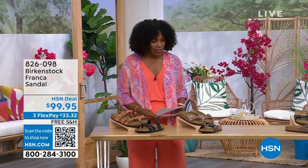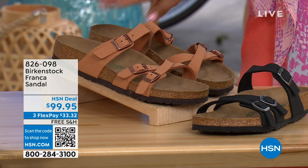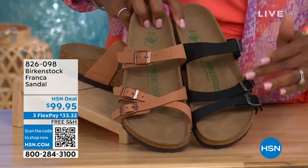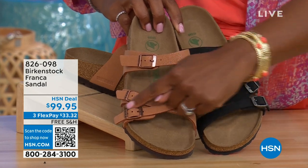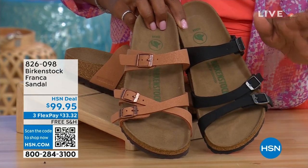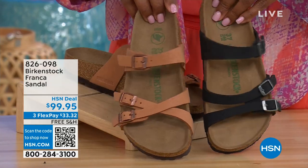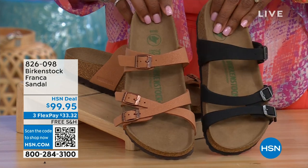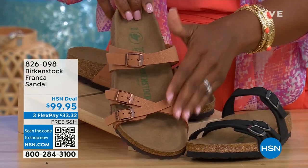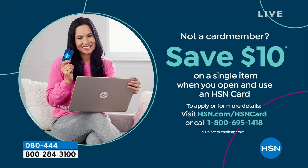These are called the Franca, and we've got them for you in either black or earthy pecan. These are cool because you can wear them in a couple different ways — these are the same shoe but because they're adjustable, we've crisscrossed the buckles on one side and kept them straight across on the other. You can wear them however is most comfortable, or just to change them up. All three buckles are adjustable. Item number 826-098 if you don't want to wait and want to order them now.